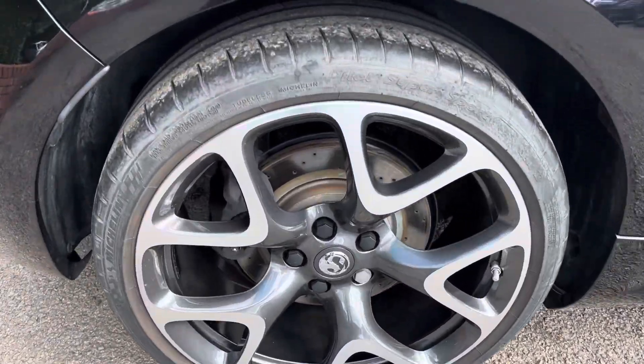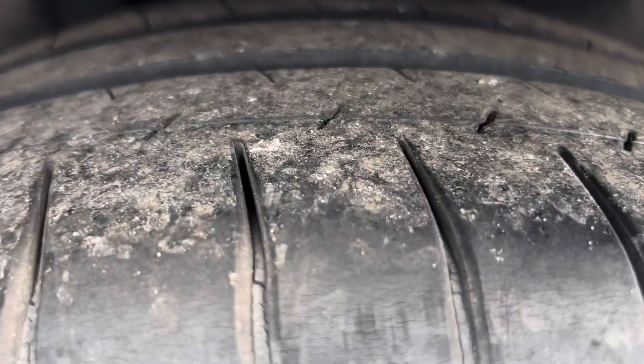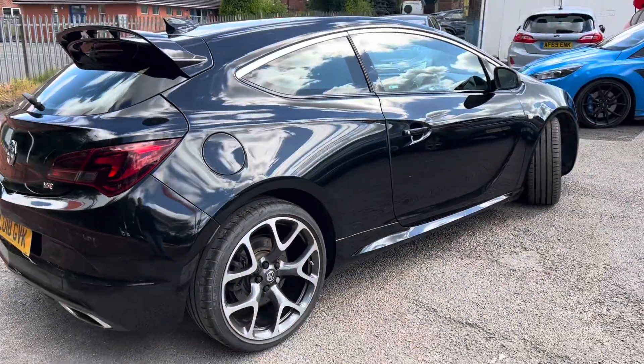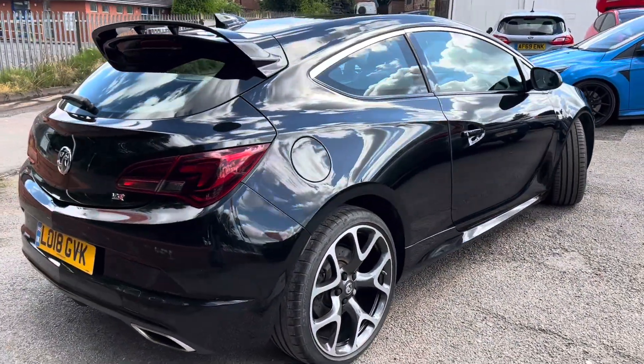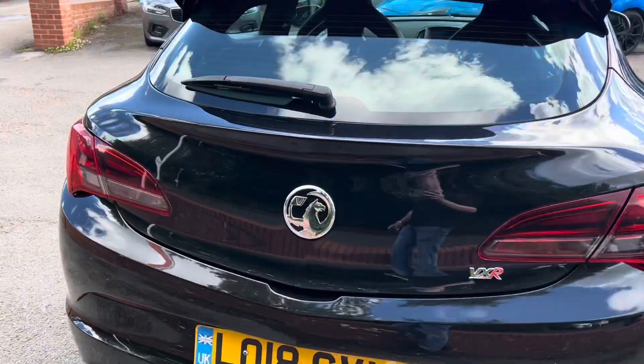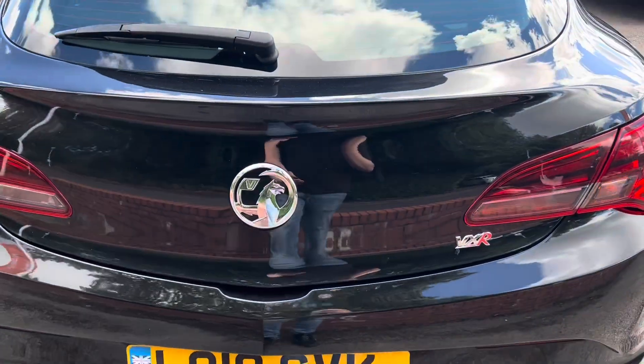The back wheel and back tyre are again in really good condition. It's got the aero kit, it's got the full leather, it's got the nav — I don't think it's missing any optional extras.